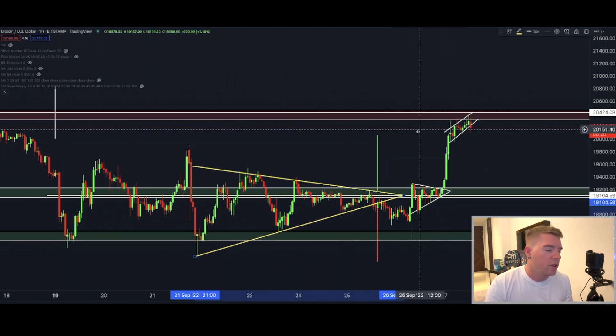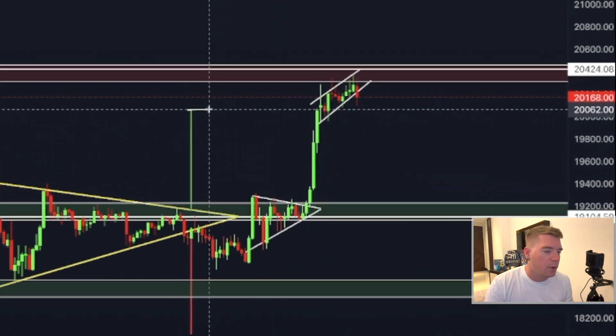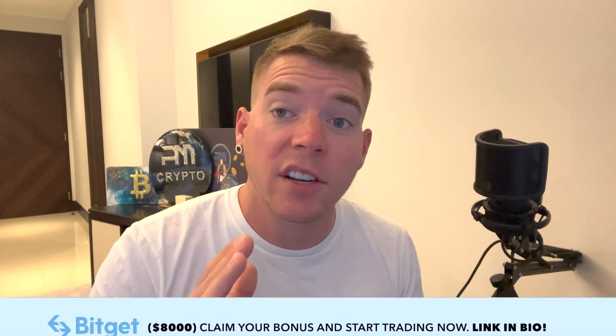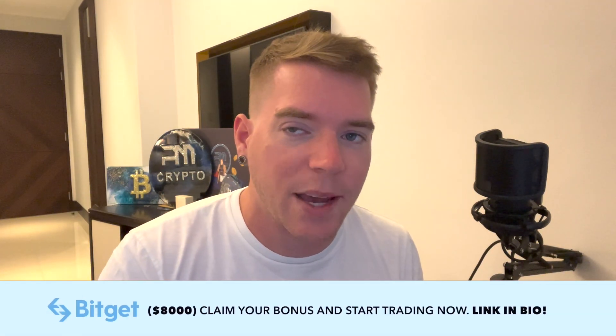From there we broke out to the upside and actually hit the original bullish target of $20,060. Congratulations to each and everyone that was able to take that trade.